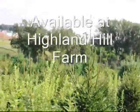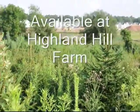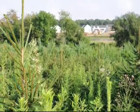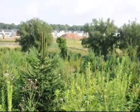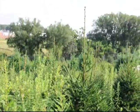So if you want Norway Spruce or White Pine or Green Giant Arborvitaes, here at Highland Hill Farm we have thousands of them for you to come and pick and select from. We're on Route 313 in Fountainville, PA.